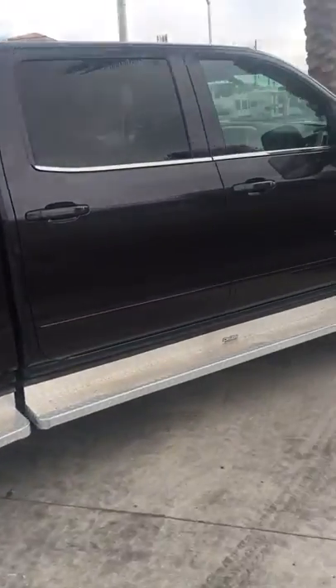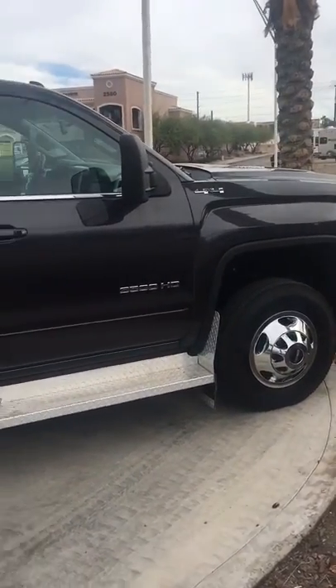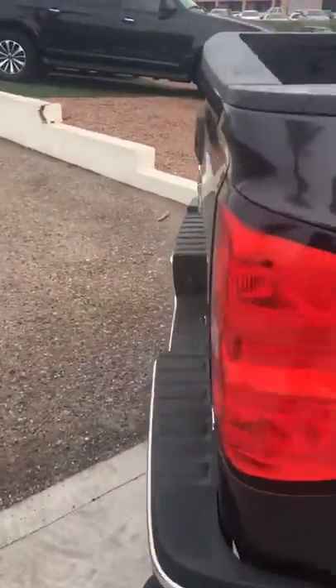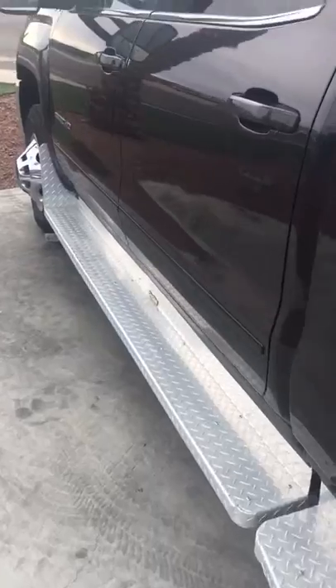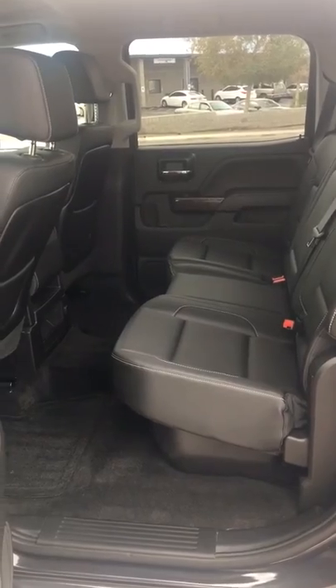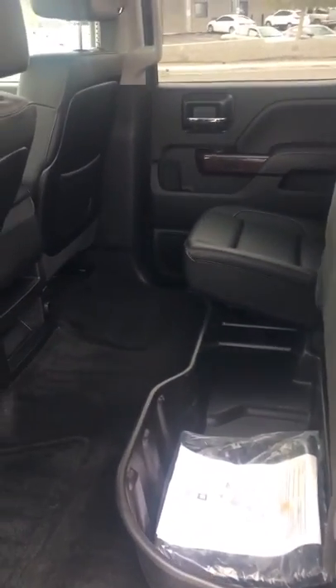Walk around to the passenger side. Check it out. Take a look inside. Lots of space in the back for any passengers. The back seat also does fold up — this is what it looks like when it's folded up. The other side also folds up.